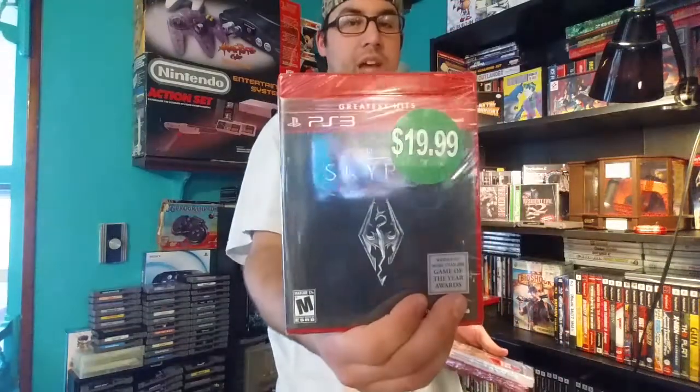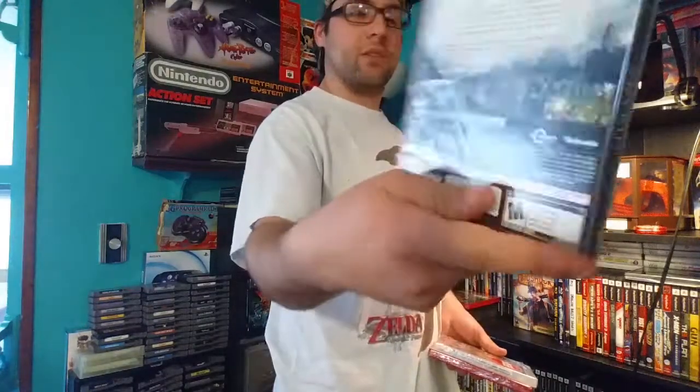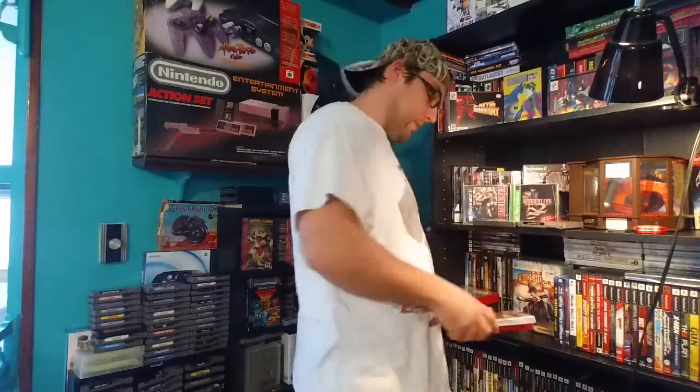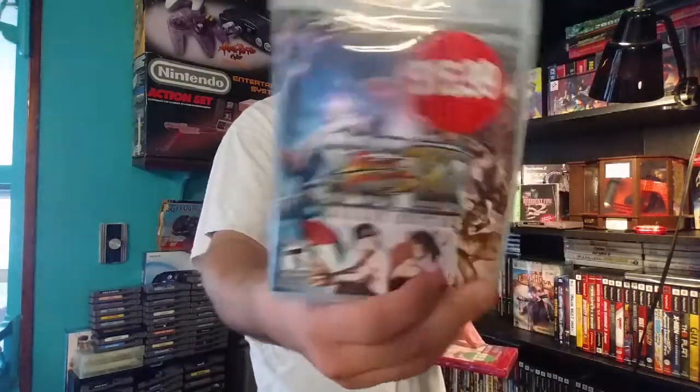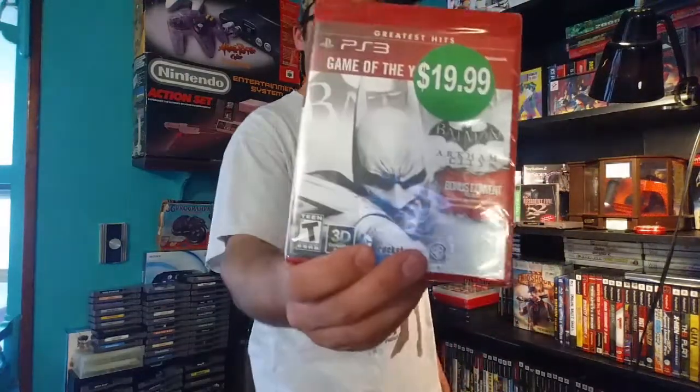You can choose between Skyrim — sealed, this is the Greatest Hits version, but nothing wrong with that. Super Street Fighter Arcade Edition — sealed. Or you can choose between Batman Arkham City, Greatest Hits Edition, also sealed. It does come with the Harley Quinn's Revenge bonus content or DLC.